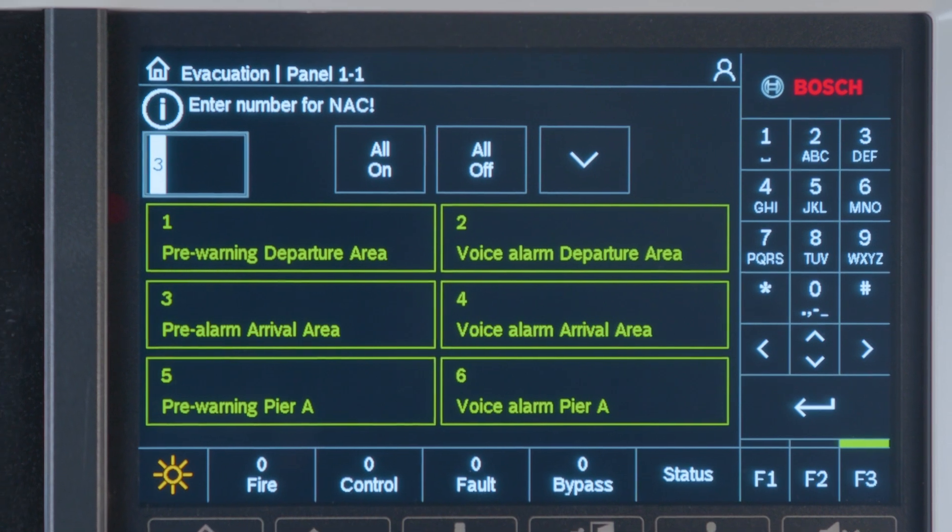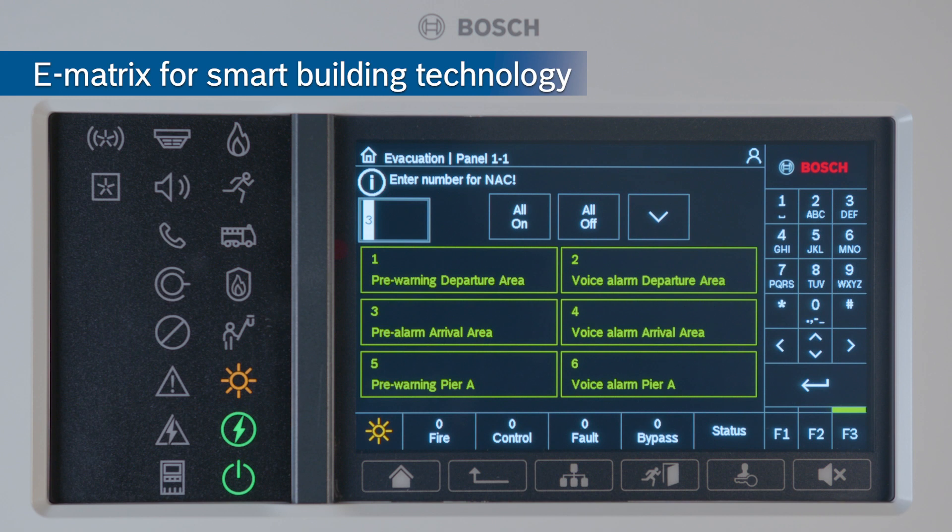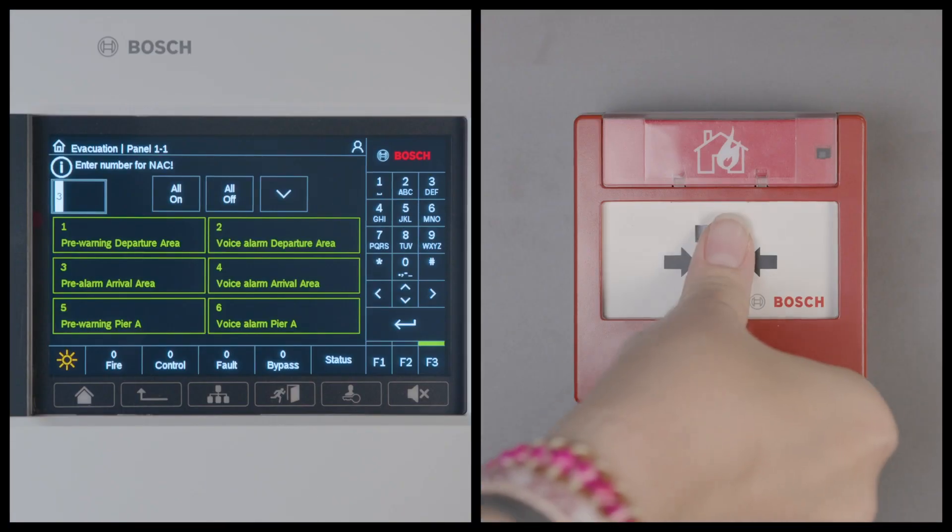Another new feature of ours is our eMatrix, making it a piece of cake to interface your fire alarm systems with your voice alarm systems. How will eMatrix change how you see smart building technology? Let me trigger an alarm and I will show you.